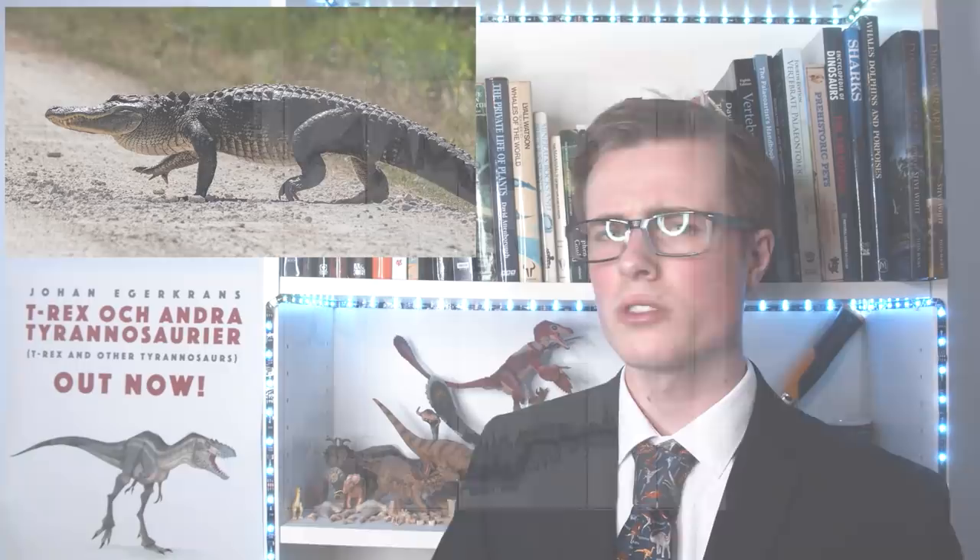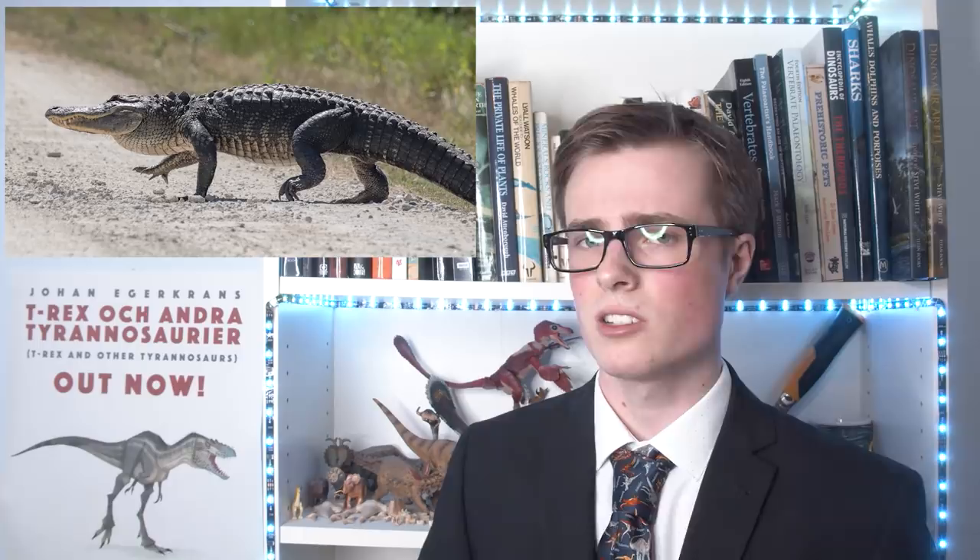It also demonstrates the remarkable versatility of these animals, as their modern body plan has not had to change dramatically since the Jurassic, although the wide variety of other body plans that existed at this time are no longer around.